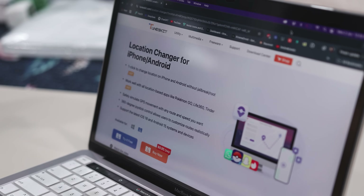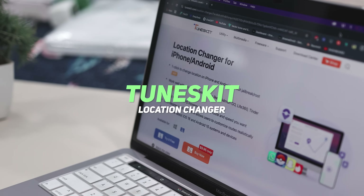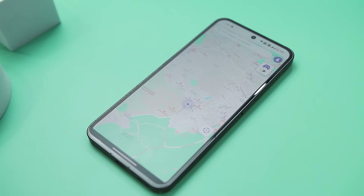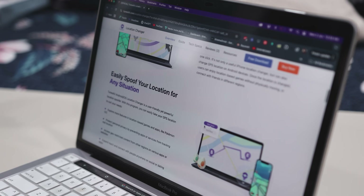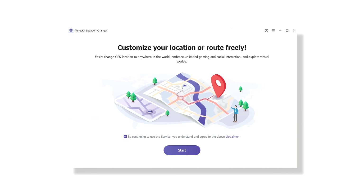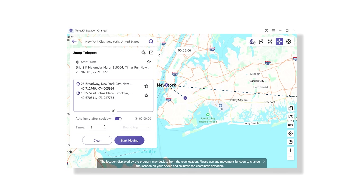Now please spare me 60 seconds as I'd like to introduce you to an amazing tool known as TunesKit Location Changer, which makes it super simple to spoof your GPS location without jailbreaking or rooting your device. Whether you're trying to play Pokemon Go from your couch, explore dating apps in other cities, or test travel services, this tool gets the job done. You can simply install it on your Mac or Windows PC, connect your Android or iOS device via USB cable, and you're good to go.